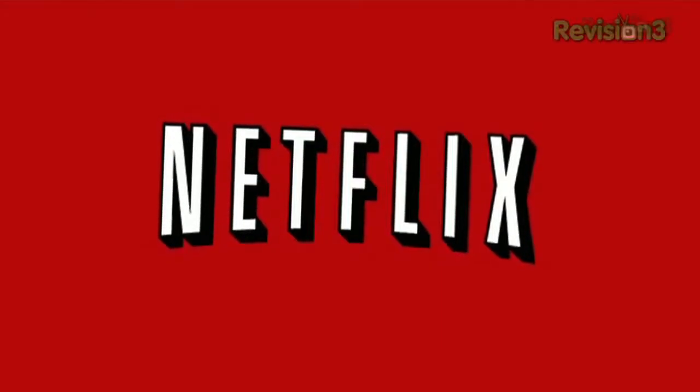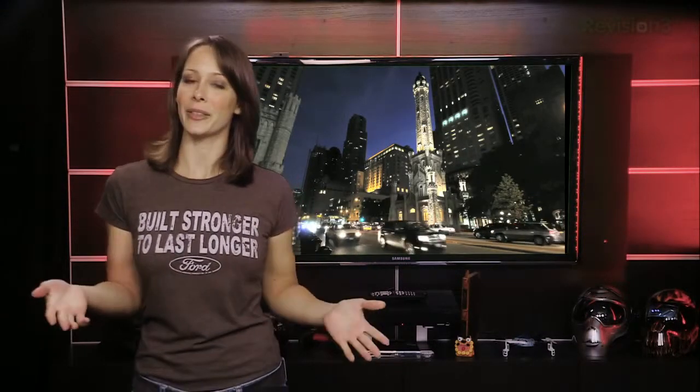This episode of Geekbeat TV is brought to you by Netflix. There are lots of ways to get deals on all your travel, whether you're on business or, hopefully, vacation. But today, I want to focus purely on hotels.